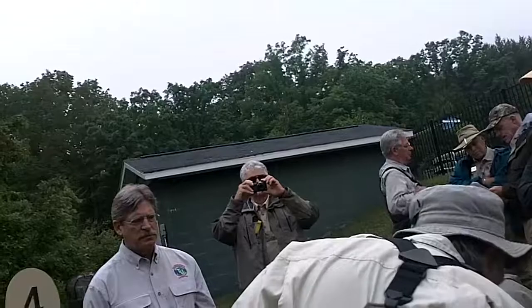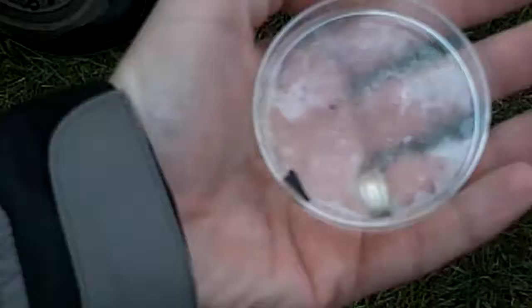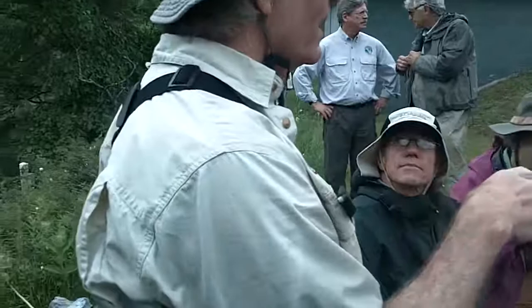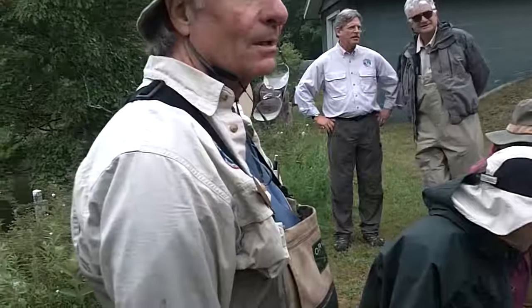The next category we run into is caddis flies. Here's a caddis fly called the Grannom, which normally hatches mid to late May on most of our rivers. It's also found on warm water rivers. The main characteristic is that it makes a four-sided case or house. If you go to a fly shop and see flies that are chartreuse and green — take a look at this one, it is a very bright green color. Some of those weird-looking flies in the shops do have some logic behind them.